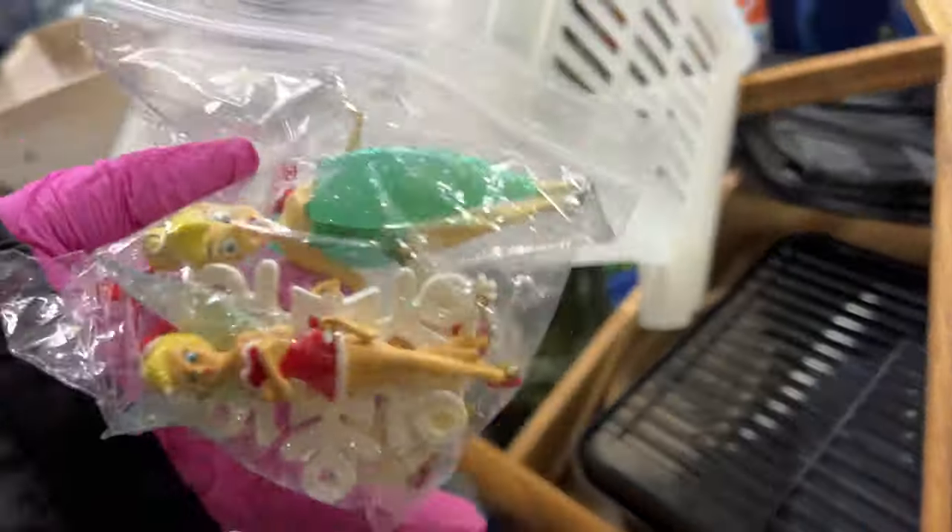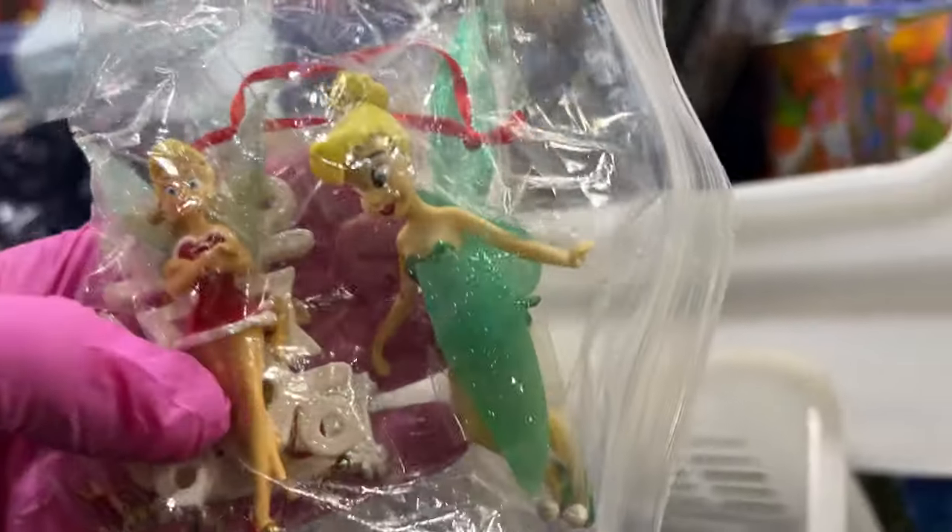This gun-like thing — what's this? Tinkerbell ornaments, but they're broken.